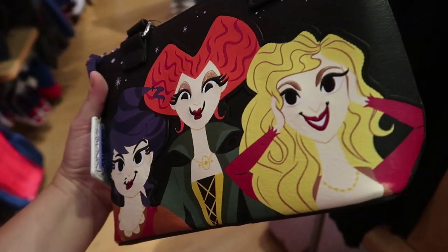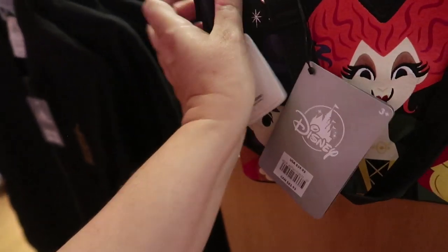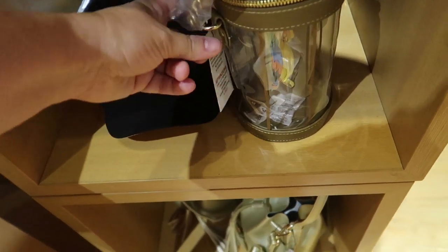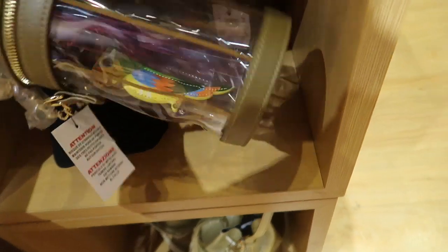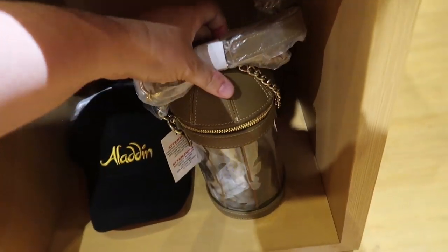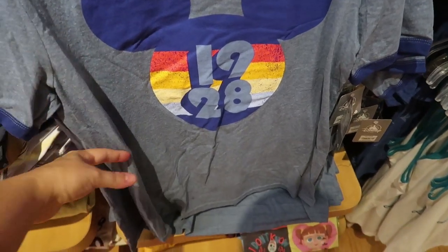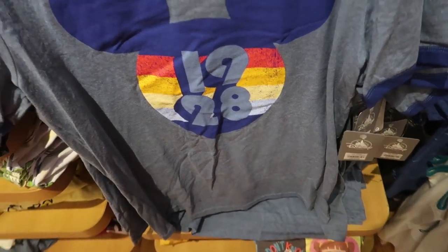They also have a Sanderson Sisters purse — it even has the cat on the back. It is a Disney Loungefly and it is $60. I really like this shirt — I love the throwback style. It says '1928' and it's $25. And it looks like all the t-shirts are currently on sale for $16, so that's a great deal.